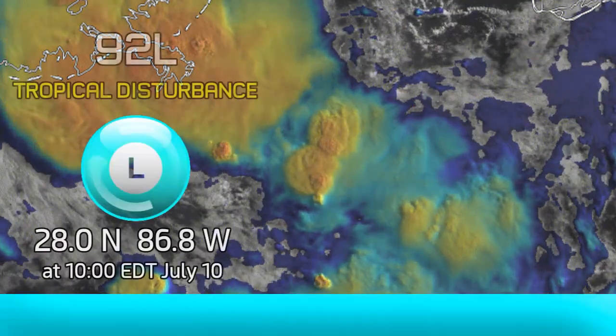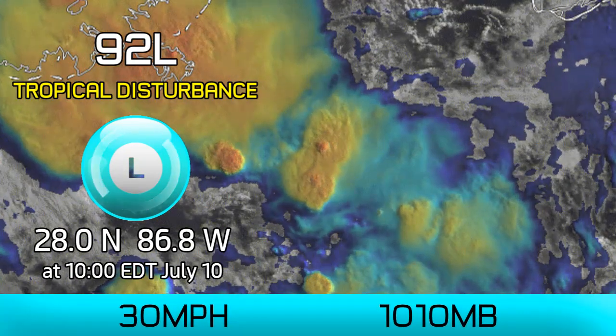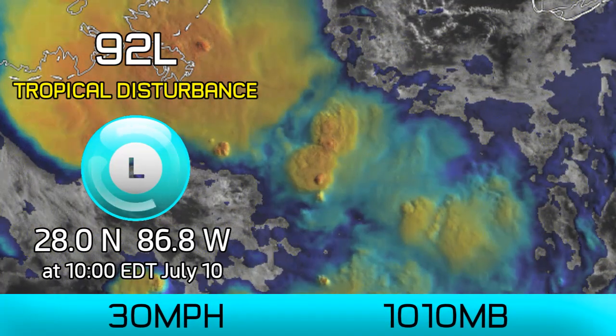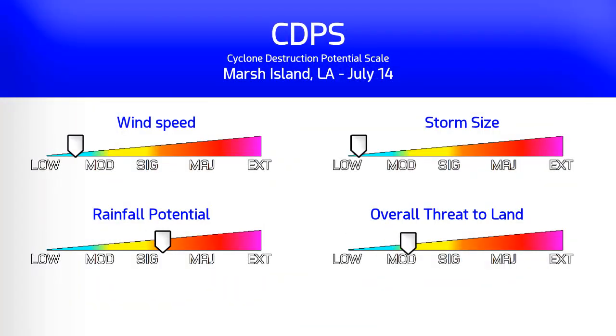Latest on Invest 92L, which has a high chance of development in the Atlantic in the next few days. It's currently located near 28 north, 86.8 west, and we're giving it 30 mph winds with a pressure of 1010 millibars at 10 a.m. Eastern Time this July 10th.